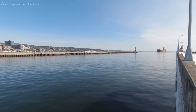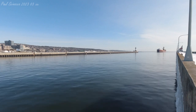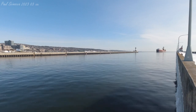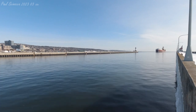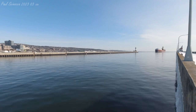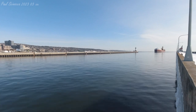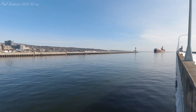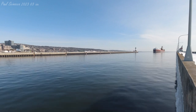The Barge Joseph H. Thompson was built as the Marine Robin in 1944 by Sun Shipbuilding and Dry Dock in Chester, Pennsylvania. She measures 706 feet in length, 71 feet in width, and 38 feet in depth. She has 19 hatches on her deck, which open into four cargo holds located below deck, and she has a maximum carrying capacity of 21,200 tons.